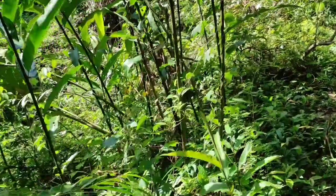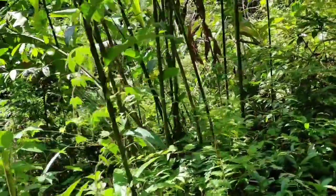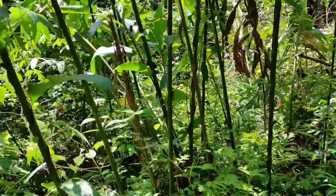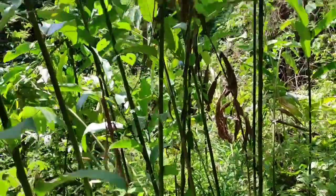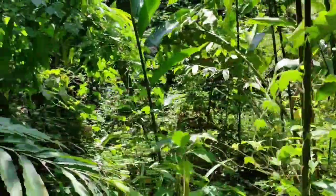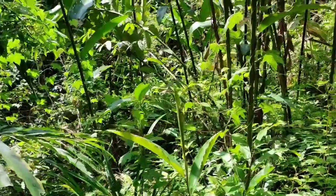Torch ginger — Etlingera. The stem is green, so it's probably Etlingera elatior, but I don't see the big torch-like inflorescences. However, you can eat the inside of the stem — it tastes nice, sour, and gingery. Not gonna do it here because national park.